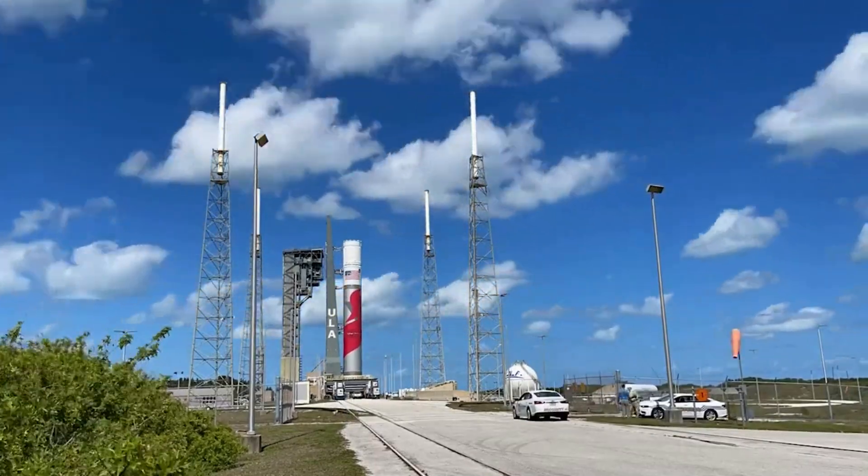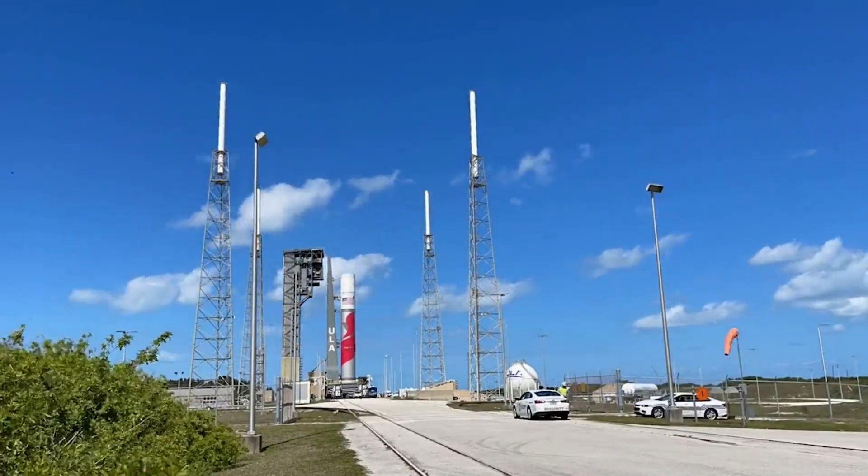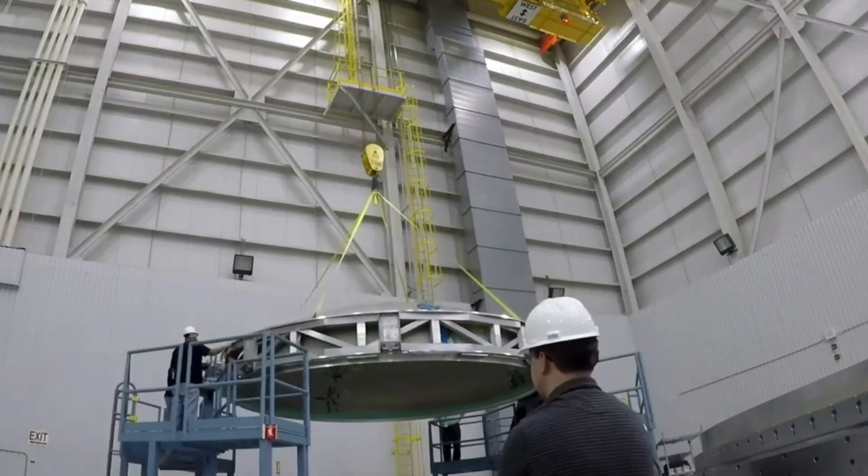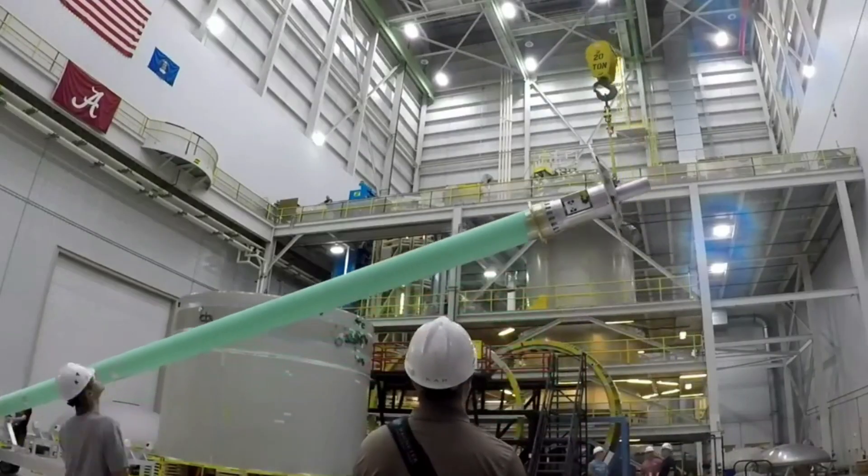One obvious feature is the fact that it does not have its payload fairing attached. When asked about this, Tory Bruno commented that they would be added just before launch because there's no reason to expose precious payloads to risk, no matter how remote.